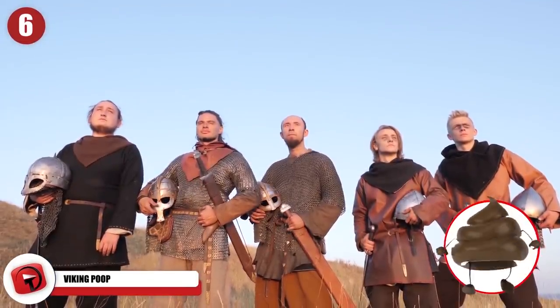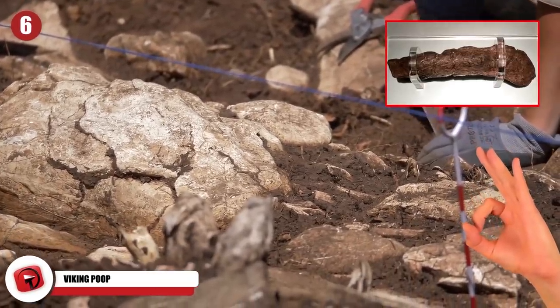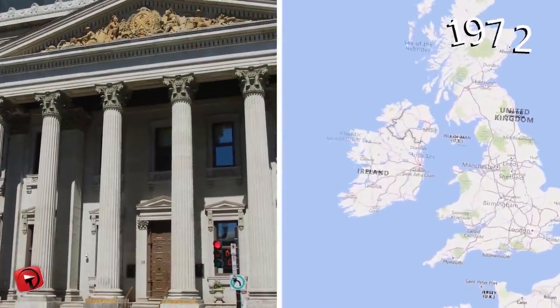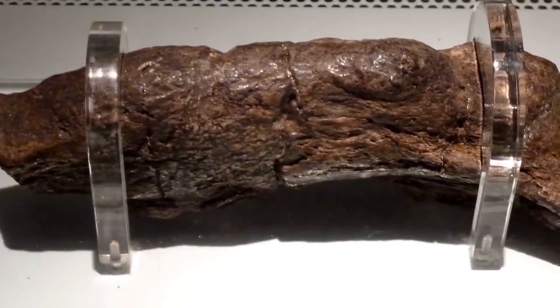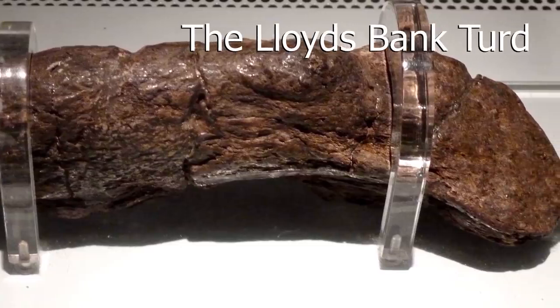Viking Poop. Get ready to be grossed out! Archaeologists have discovered perhaps the best preserved piece of poop ever. It was found in York back in 1972, under what eventually turned into a bank. This is why the preserved Viking excrement was called the Lloyds Bank coprolite, or if you prefer, the Lloyds Bank turd.